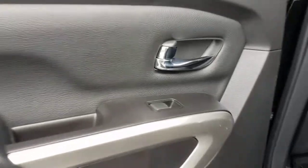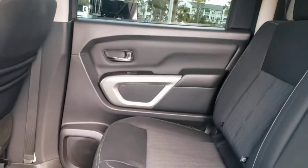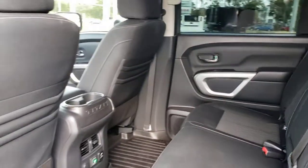Feel the exhilaration of full-size power in this Titan. Treat yourself to a test drive today. Our staff will toss you the keys and give you an outstanding customer experience. We'll see you in the next one. Thank you.